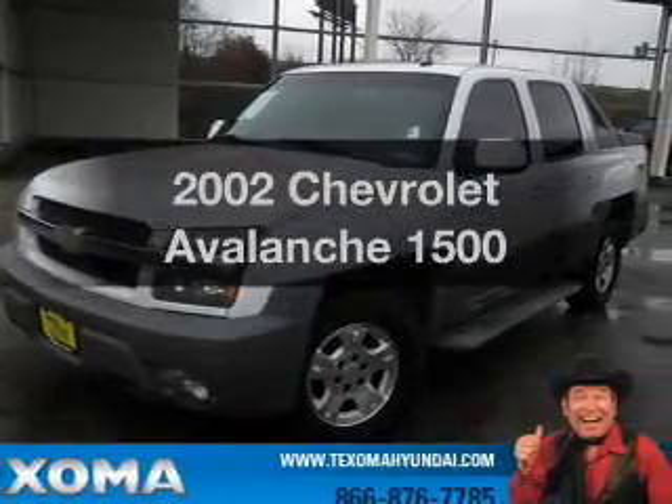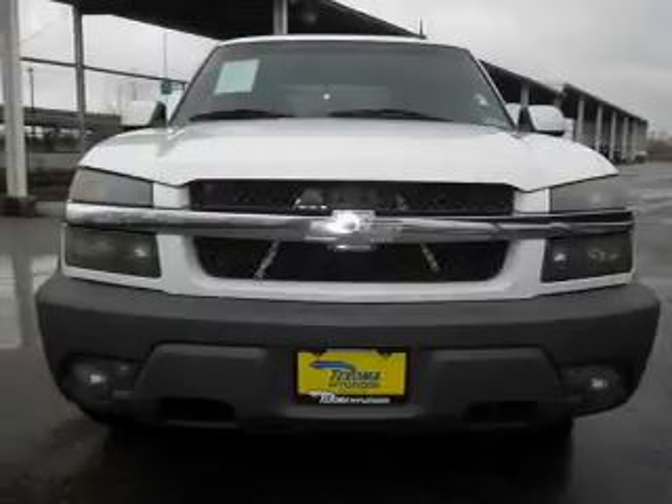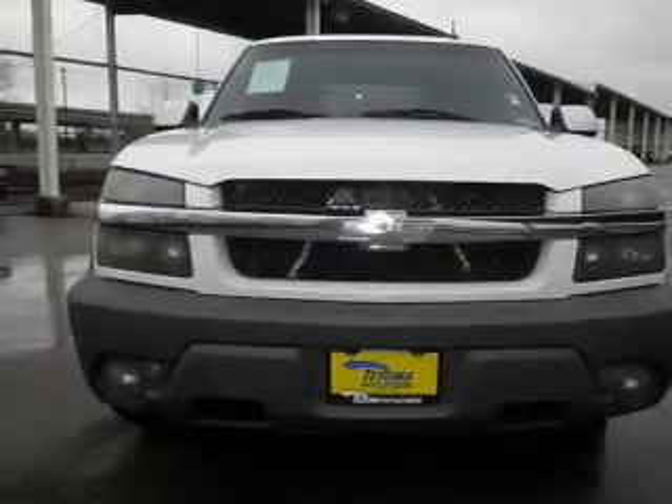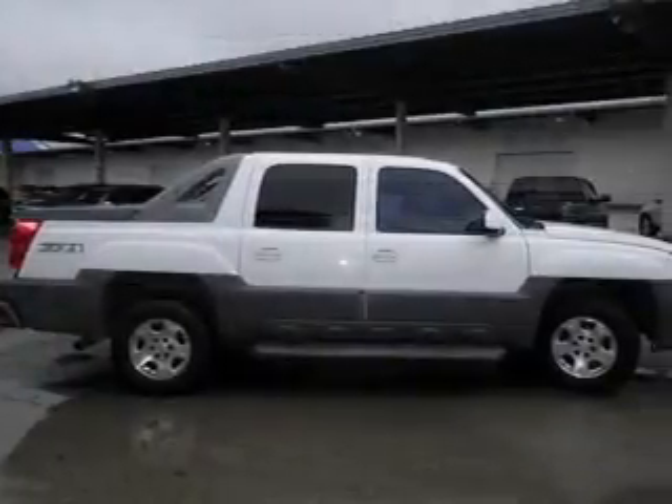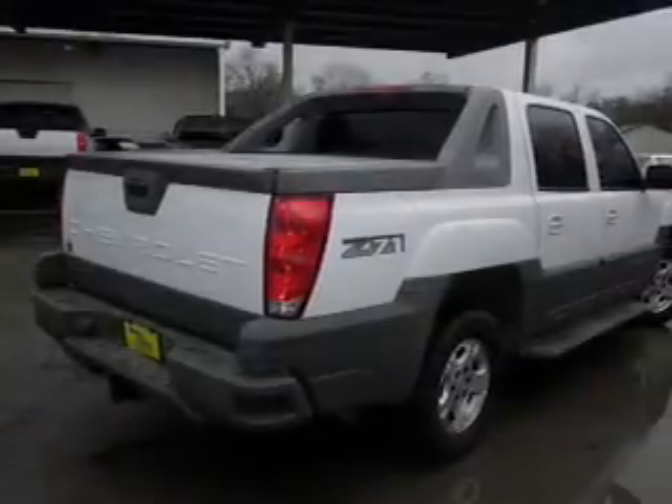Introducing the 2002 Chevrolet Avalanche. If you're looking for a first-rate auto, this one could be yours today. With a powerful eight-cylinder engine that responds smoothly to its automatic transmission, the anti-lock braking system will help deliver you safely to your destination.